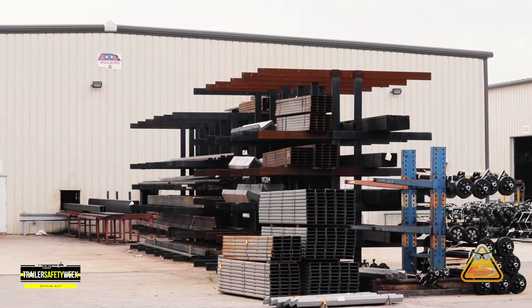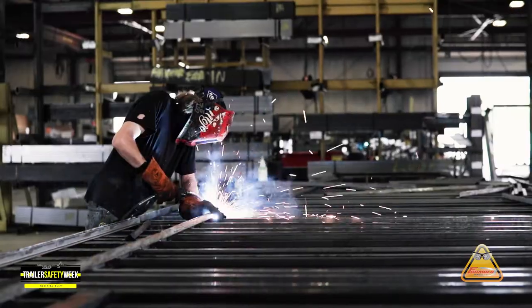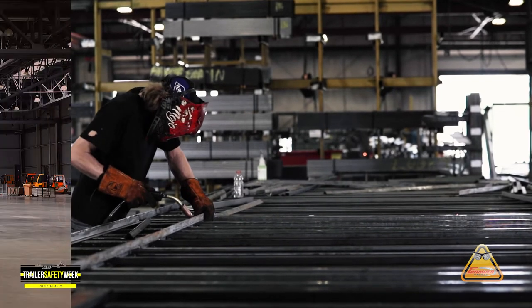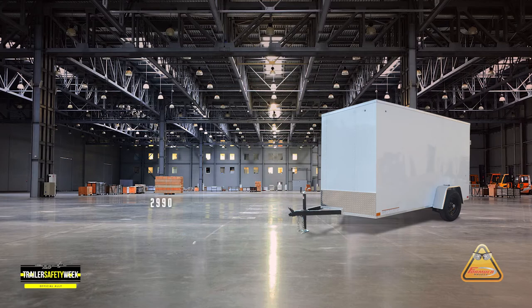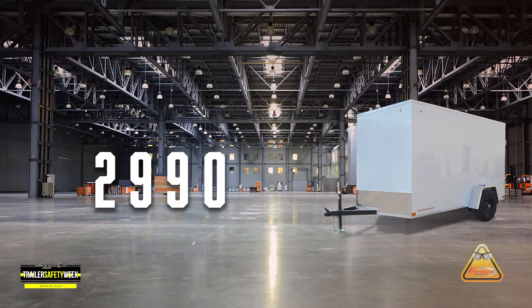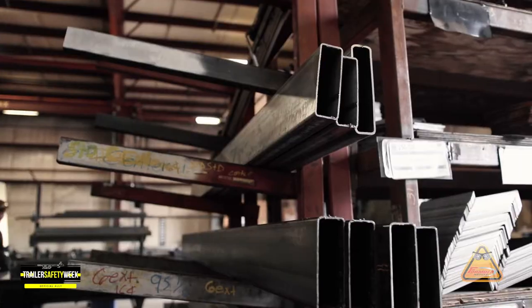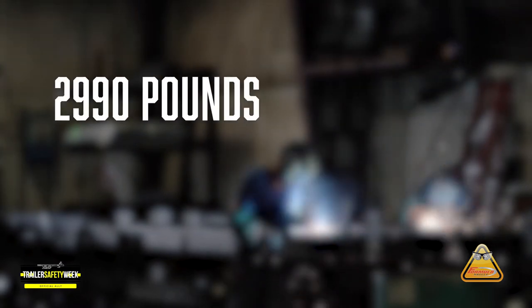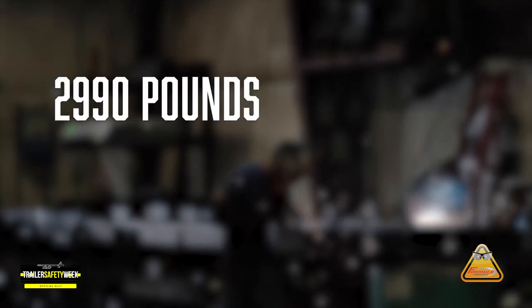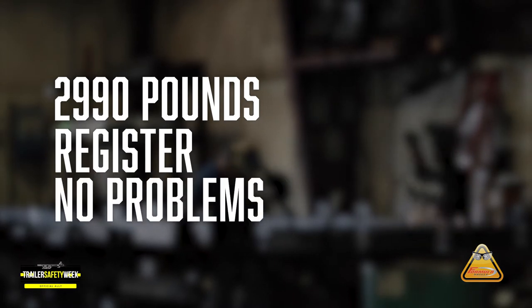All of these components meet or exceed the trailer's GVWR. You will note on the single axle trailer that we have derated the trailer to 2,990 pounds. That is because each state sets its own brake laws, so for the majority of states, 2,990 pounds will allow you to register this trailer in any state without any problem.